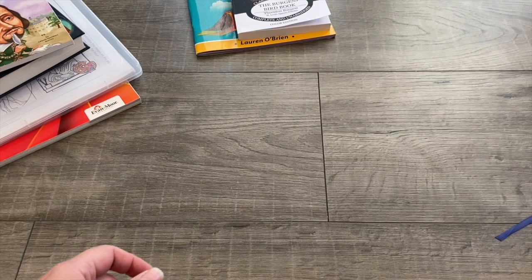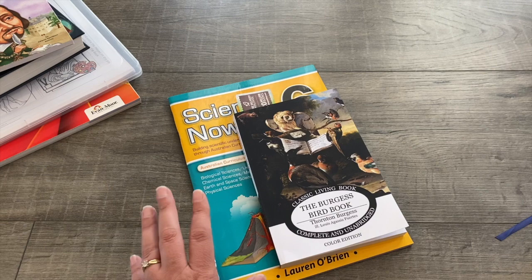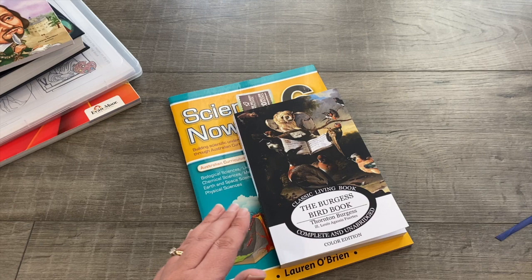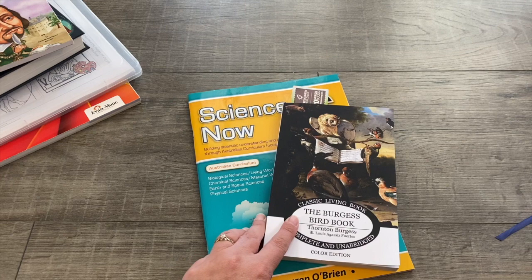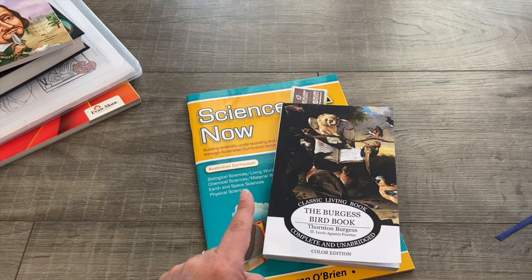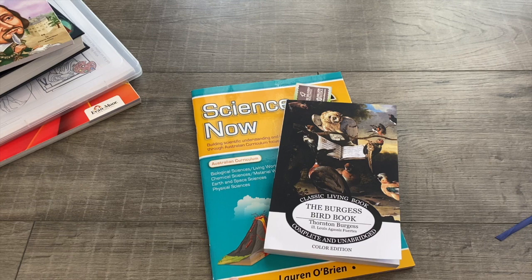For science, we're doing several different things. We're using the Good and the Beautiful energy unit — I don't have it printed off as I only print as I go, keeping it on my computer. We do that with our homeschool friends as well. I should mention that when we do things with our homeschool friends, we've each purchased our own copy of the curriculum so we're not going against copyright laws.